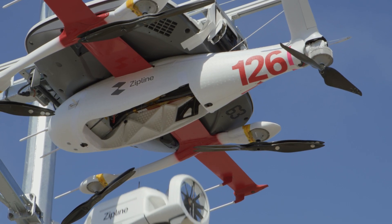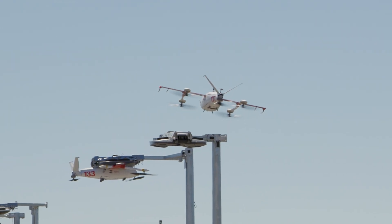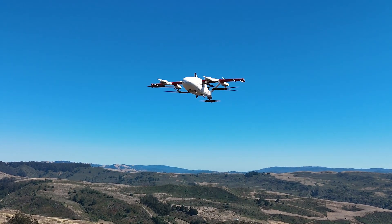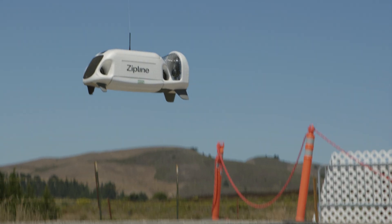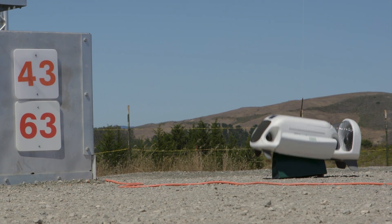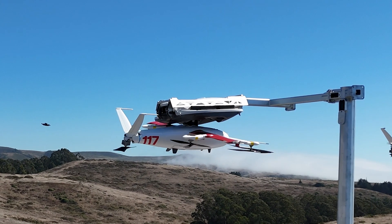The system then does automatic safety checks before the Droid goes back into the Zip, and then the Zip takes off. At the delivery location, the Zip stays high in the sky, safely and quietly out of the way. The Droid descends from the Zip on a tether and self-navigates to its precise delivery spot. The Droid then gently delivers the package and zooms back up into the Zip. The delivery itself takes just a few moments, and then the Zip is back on its way to a dock to charge.